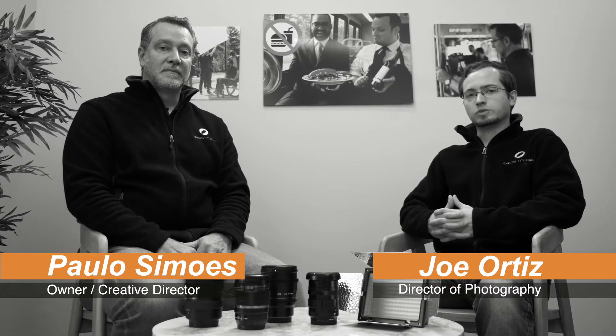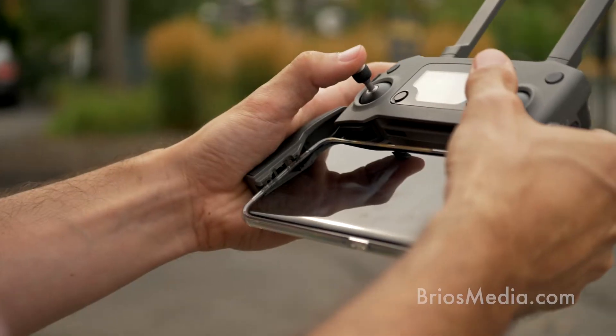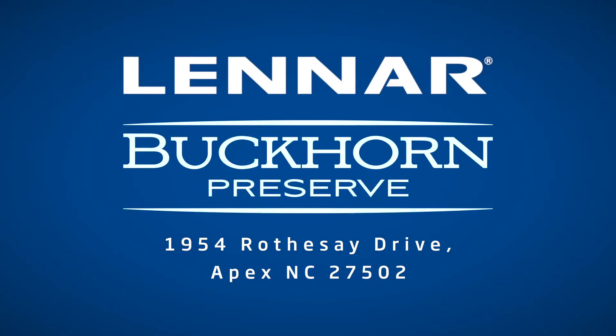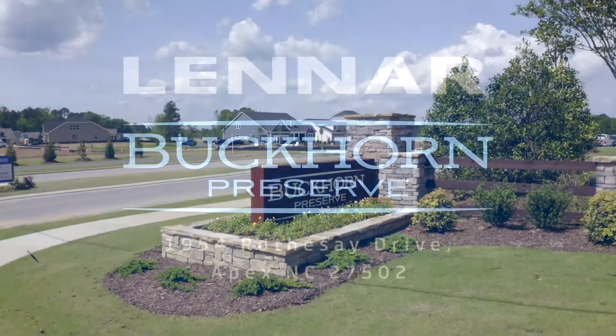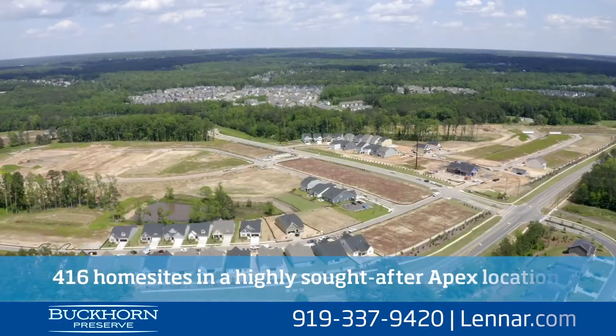Shooting exterior shots has a few more things you have to think about than shooting interior shots. You have to think about filters, sunlight, and sun position. All these things apply to using drone footage because we shoot almost exclusively exterior shots with our drone. We have a great drone operator, his name's John Warlick, and right now we're working on a project with home builder Lennar where the entire video is using drone footage.